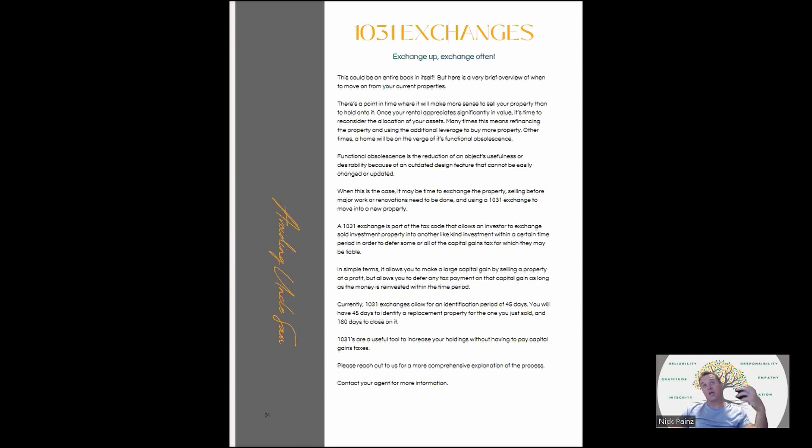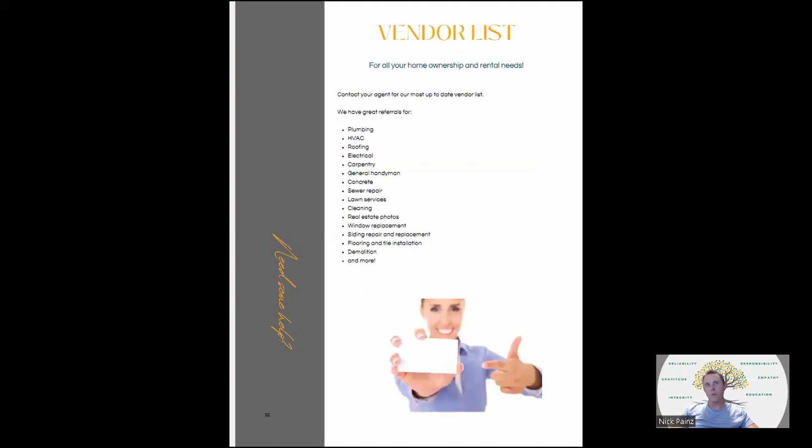We just did an episode on 1031 exchanges, so I won't go into depth on that. But taking all the capital gain you may have when you sell the property and deferring it — kicking the can down the road by investing into another piece of property — that's the key idea.